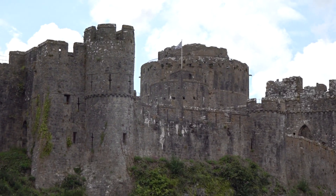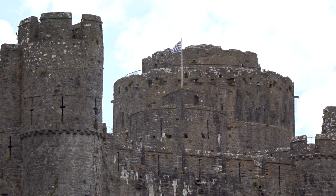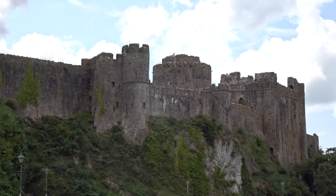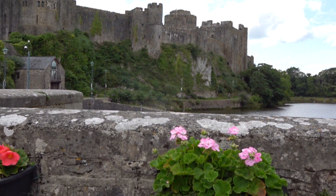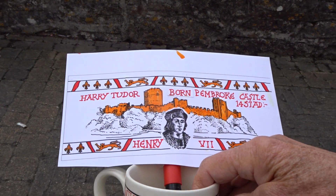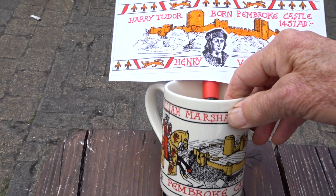That's the keep up there, and that was built by William Marshall, which I did a mug on. I'll just show you in a moment. This is the mug of William Marshall, who built the keep in 1200.